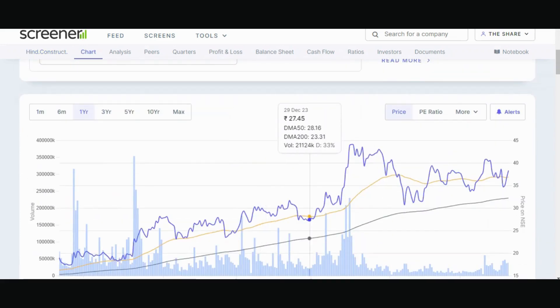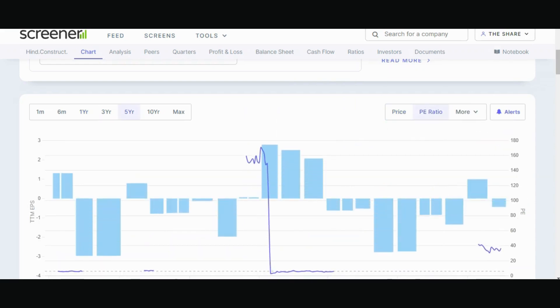I have already made a video on this stock and I will link it to this video. Now in short, the stock is trading above both the 50 and 200 DMA, which is a good thing.